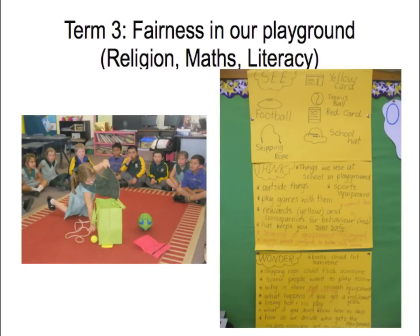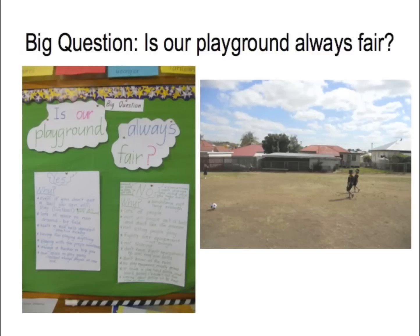In Term 3, at the beginning of the term, we all came in with more confidence and felt like we knew everything. We covered religion, math, and literacy. We started with our box again, did see-think-and-wonder, and the children started going off on the tangent of the Olympics — fairness and sportsmanship and all those things. We wanted to start with 'is our playground always fair?' so we had to really teach and guide them back to that.